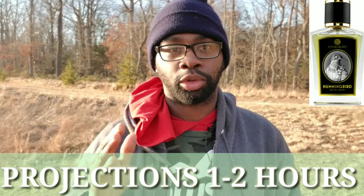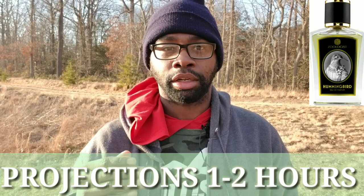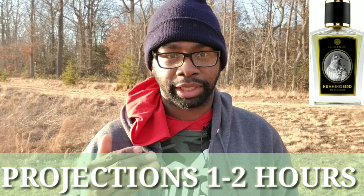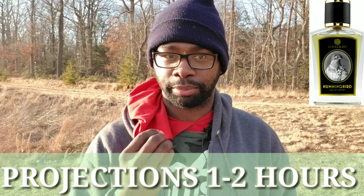Let's talk about projection. Projection-wise, very nice. I get between one to two hours of projection — very nice off my skin. I have no problem with that. People do get whiffs of it. Once I spray it, I can initially smell it right up to my nose. It's like right in your face.